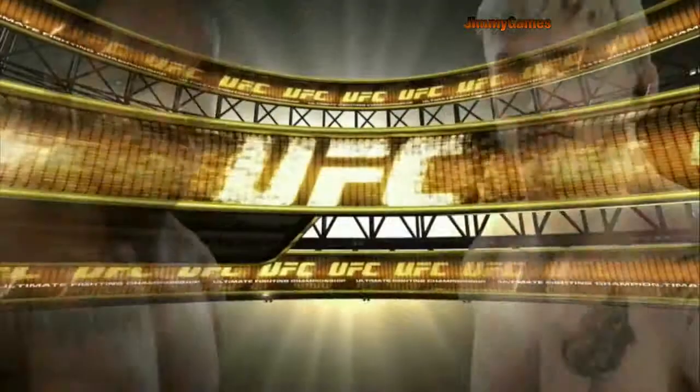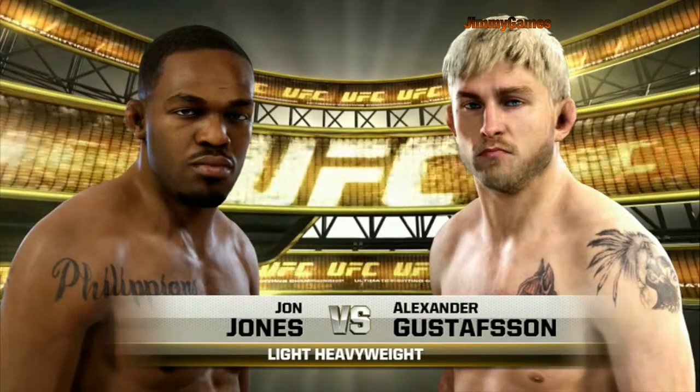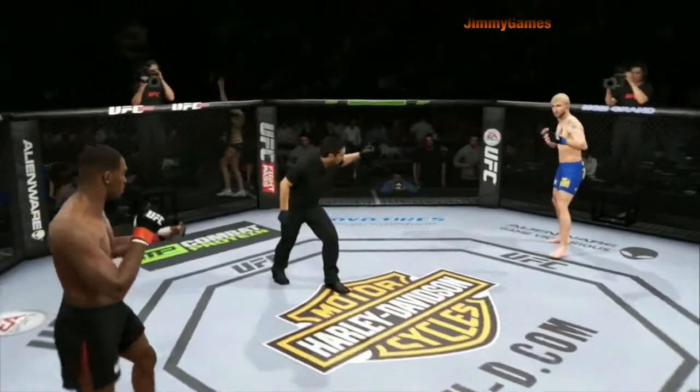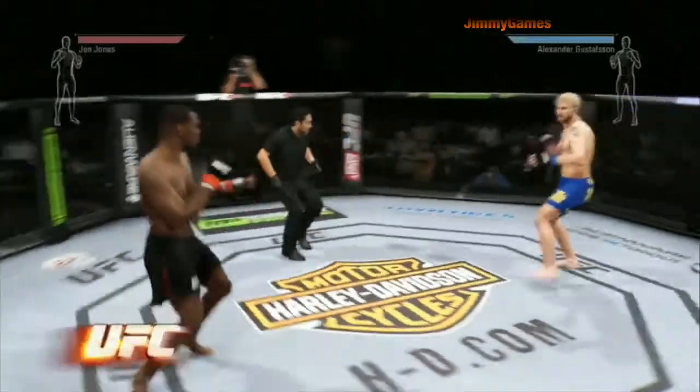Coming up next, it's a light heavyweight showcase between Jon Jones and Alexander Gustafsson. Jon Jones, Alexander Gustafsson — here we go.